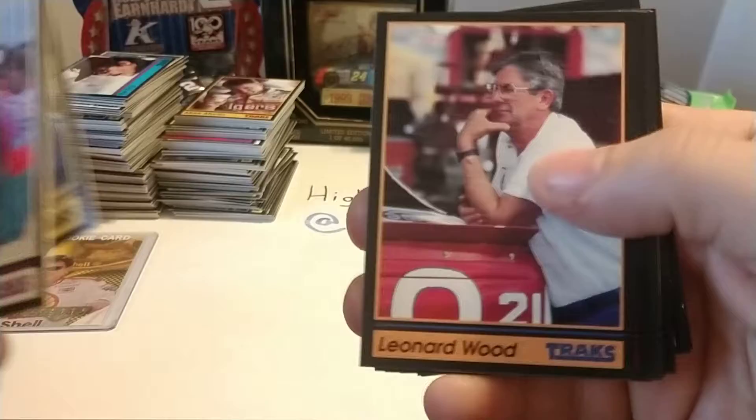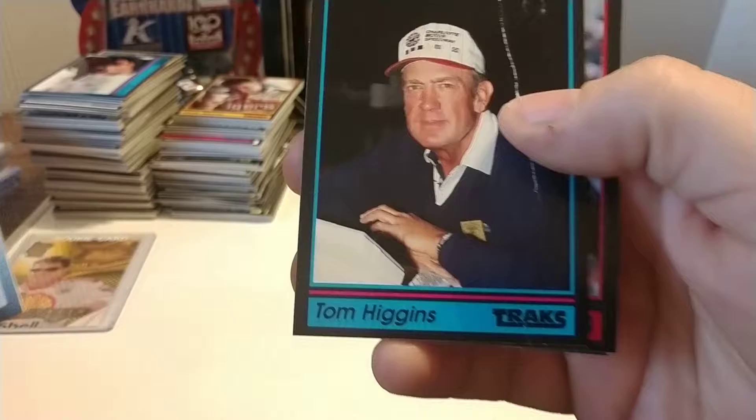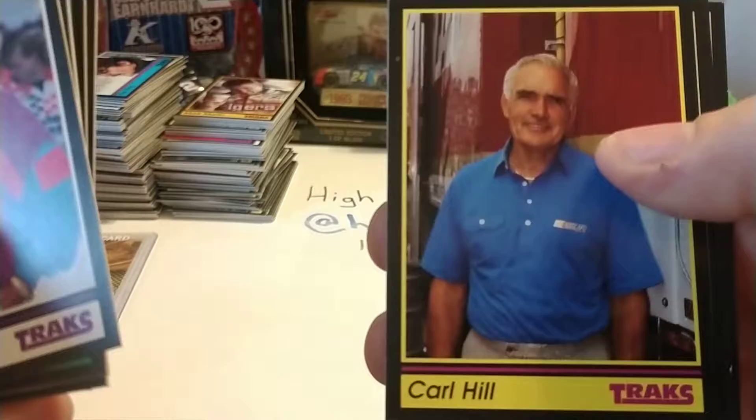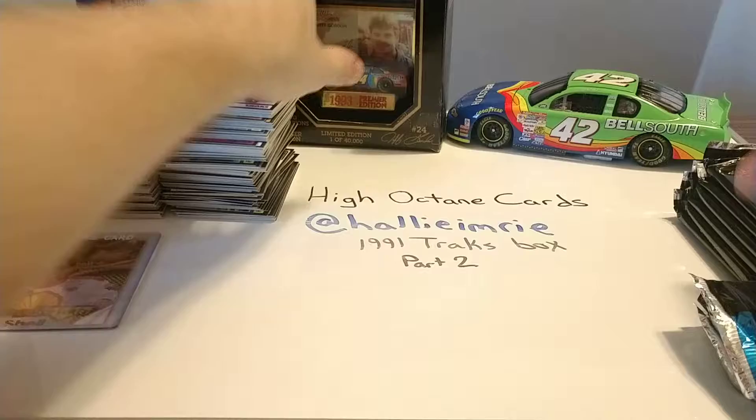The year after he passed away, he was the fourth highest deceased celebrity in terms of merchandise sales for that year. I believe Elvis Presley and Jim Morrison were two of them ahead of him — I cannot remember the third person. Nice Alan Kulwicki card again — really like that card. So as you can see, there's not really any real pattern to what to expect in this. Even though it's an early 90s pack, some packs have definite patterns — this particular box doesn't. Tom Higgins passed away a few years ago; Tom was a reporter for the Charlotte Observer. Clyde McLeod and the 66 hauler.